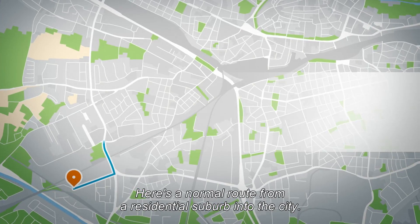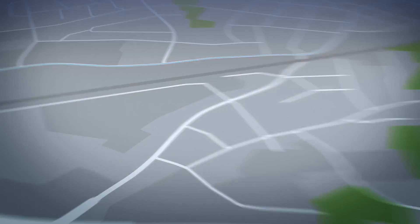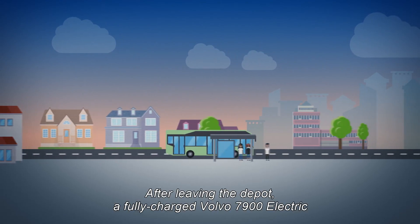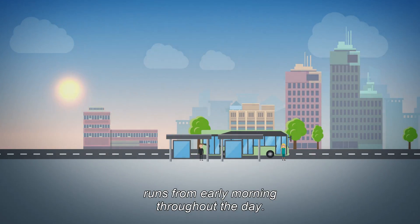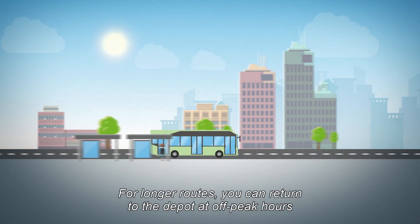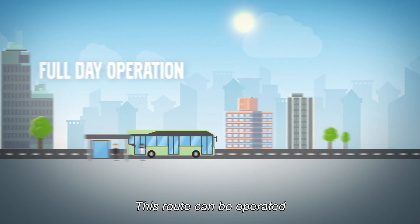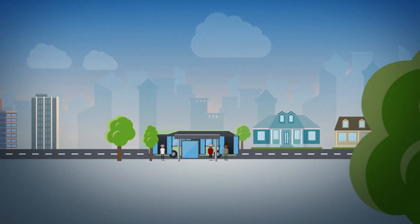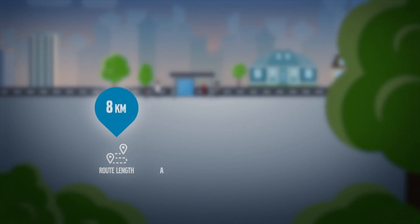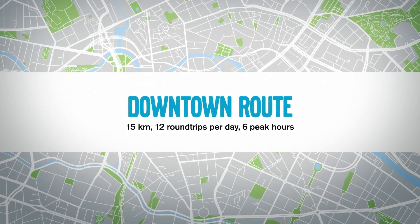Here's a normal route from a residential suburb into the city. After leaving the depot, a fully charged Volvo 7900 electric runs from early morning and throughout the day. For substantially longer routes, you can return to the depot during off-peak hours for a quick recharge. This route can be operated without infrastructure installations along the route.